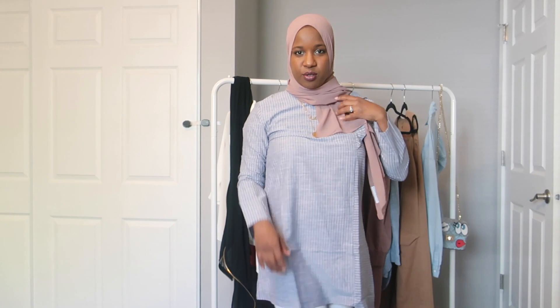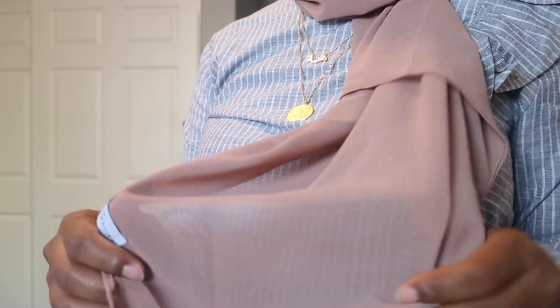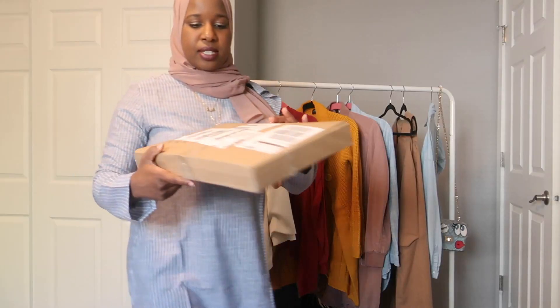This is what it looks like — throw your hijab back. It's a very pretty color. I wouldn't necessarily wear it with this outfit, but maybe with a white or cream shirt. It's really lightweight. I don't really own any chiffon hijabs honestly, and it's such a pretty color. I love it — I would highly recommend.